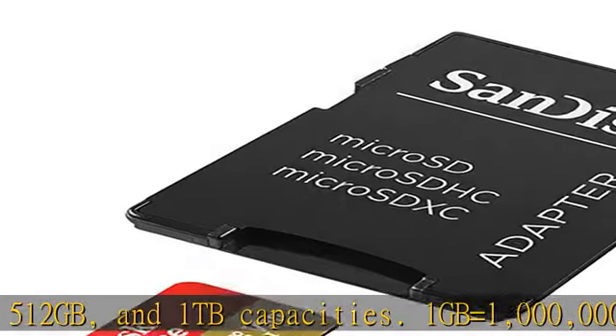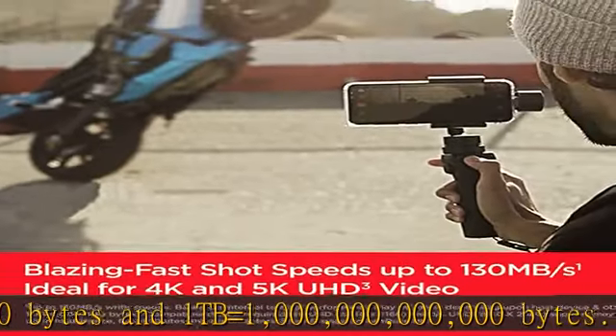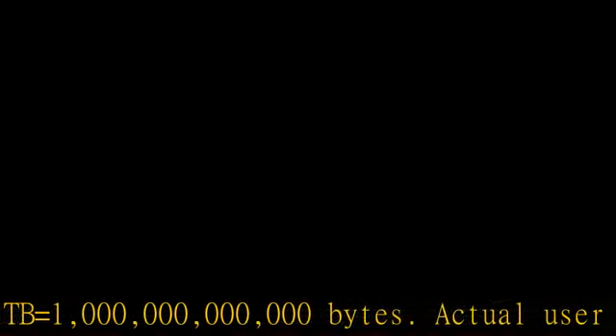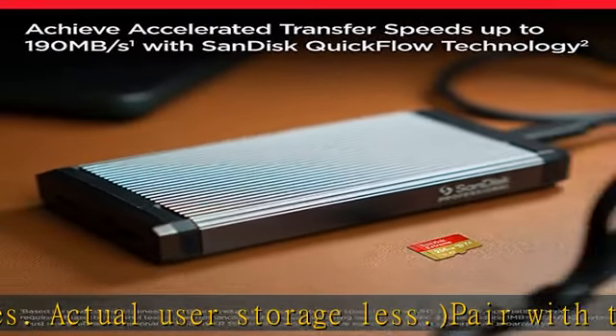Based on internal testing, performance may be lower depending upon host device interface and usage conditions.